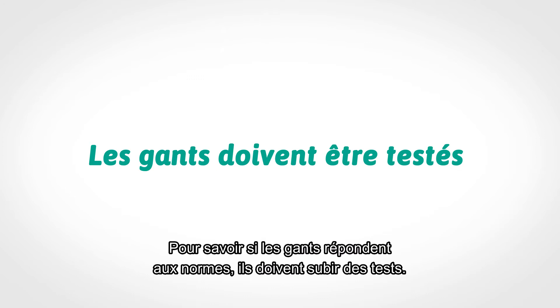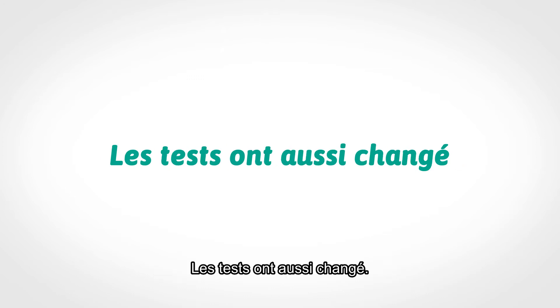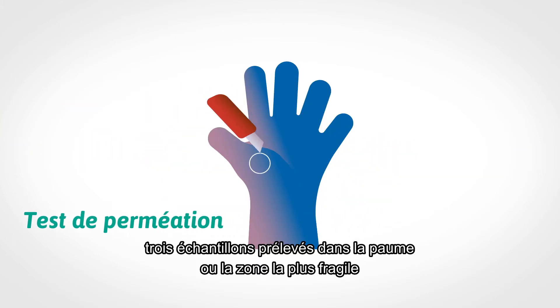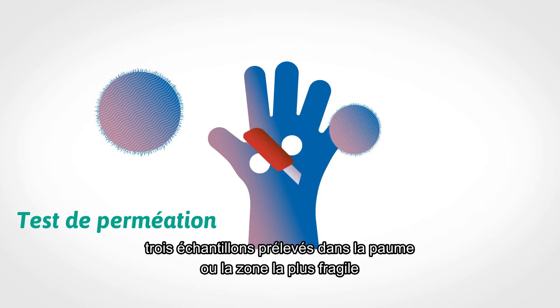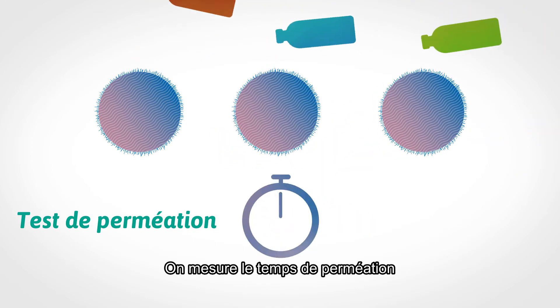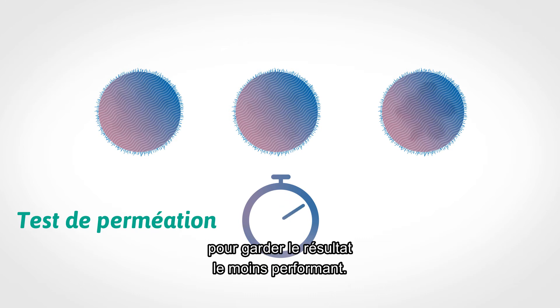To determine if gloves meet the standard, they must be tested. The tests have also changed. In the permeation test, three specimens taken from the palm or weakest area are exposed to chemicals. Breakthrough times are measured and the lowest result is used.